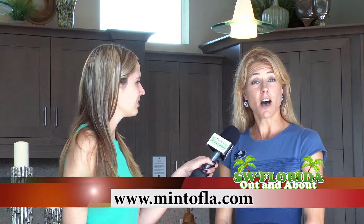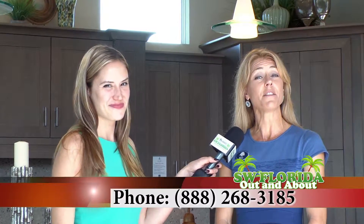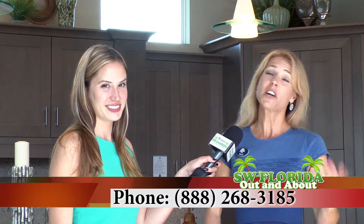How can everybody get more information? Visit us at MintoFLA.com, phone us at 888-268-3185, or better yet, come on in and see us — we'd love to give you a personal tour.